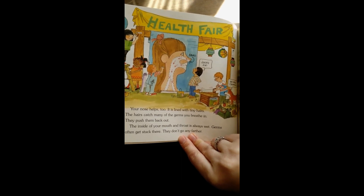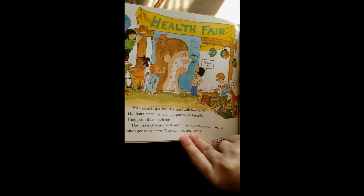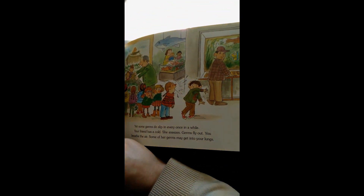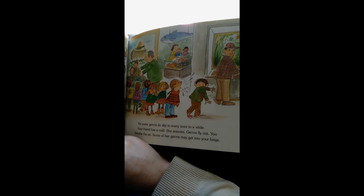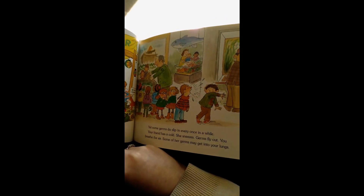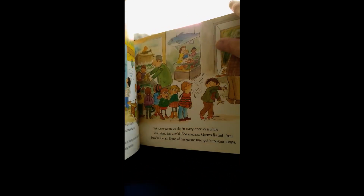The inside of your mouth and throat is always wet. Germs often get stuck there. They don't go any farther. Yet some germs do slip in every once in a while. Your friend has a cold. She sneezes. Germs fly out. You breathe the air. Some of her germs may get into your lungs.